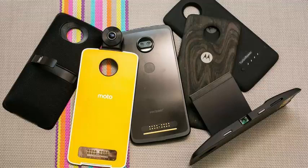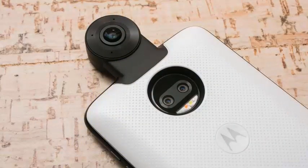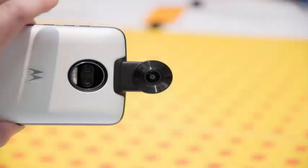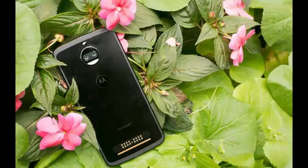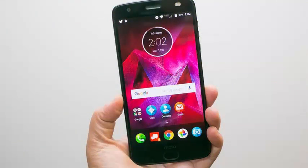Under the hood, we have a Qualcomm Snapdragon 835 processor. It is an octa-core processor composed of 4 Kryo cores at 1.9GHz and 4 Kryo cores at 2.35GHz. This is combined with the Qualcomm Adreno 540 GPU for graphics and 4GB of RAM.